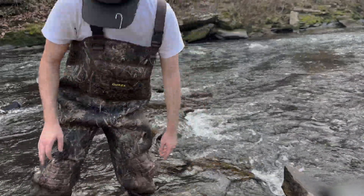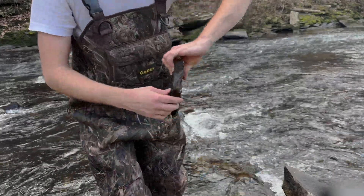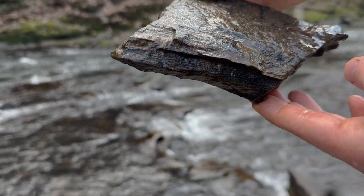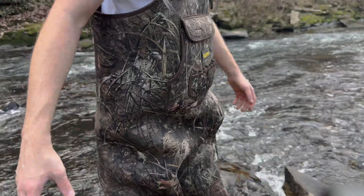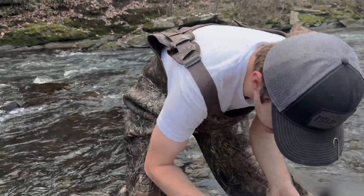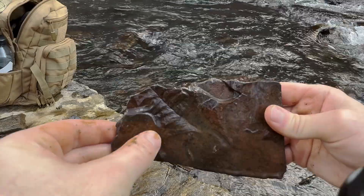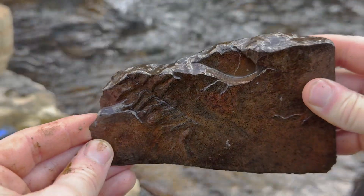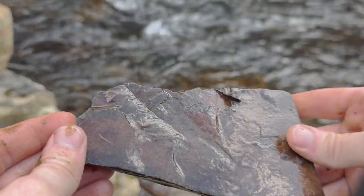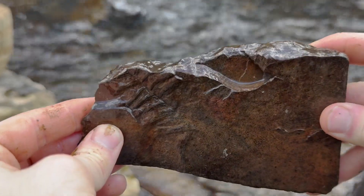Those last few I found were about right in this section here, so I'm just going to start. Sure enough, literally right off the bat, another decent section of calamite right there — literally as soon as I got back in the water and picked up a rock. I would be a great caveman picking up so many rocks. Another plant leaf, literally just right next to me, picking up rocks and finding leaves in the rock. These things are 322 million years old, roughly. Incredible.